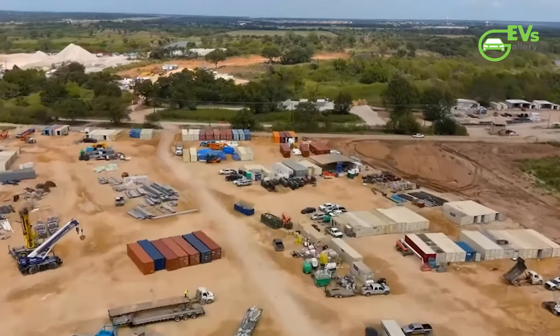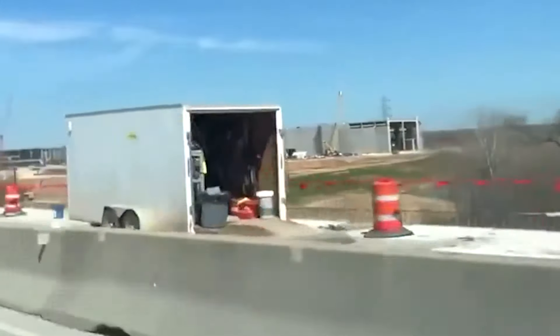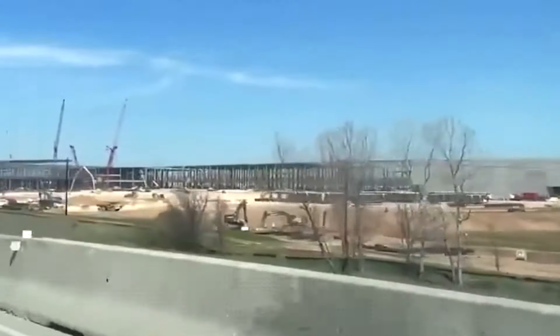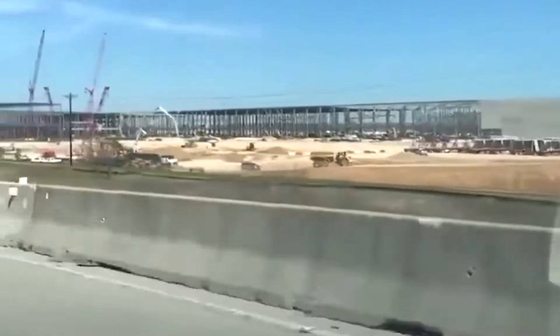This should make Giga Factory Texas one of the world's largest vehicle factories by sheer footprint. It is said that everything is bigger in Texas, and in terms of Tesla's EV production facilities, this does seem to be the case.